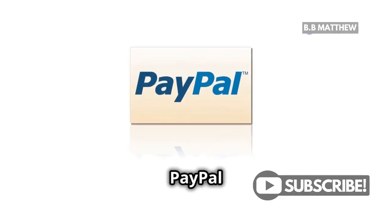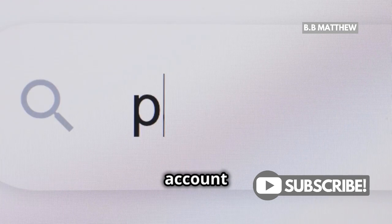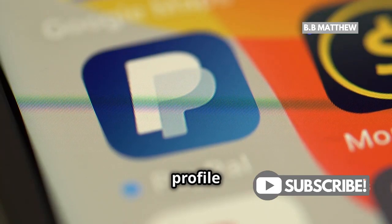But what if you don't want your PayPal link displaying your name? Easy fix! Go back to your account settings and find the profile section. Here, you can edit your public profile and turn off the option to display your PayPal link.